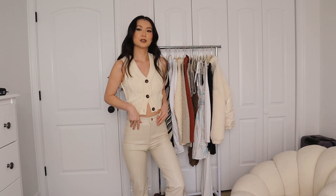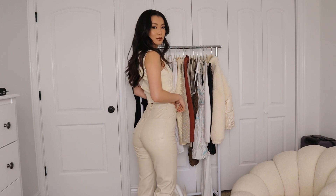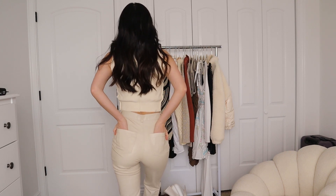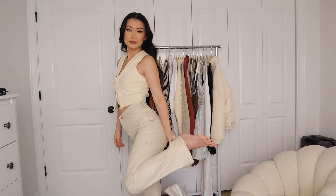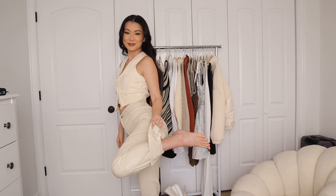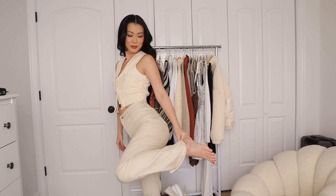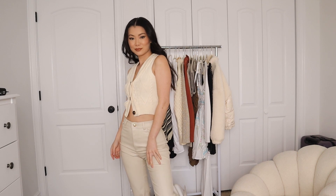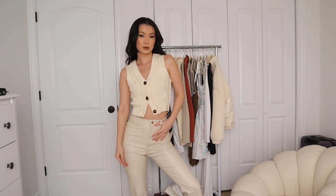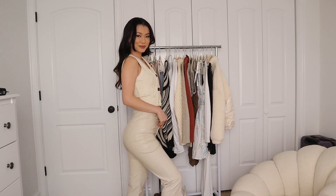I've been wearing these pants for the last five or six outfits — these are my favorite faux leather pants this year. They're from Zara and they look like actual pants: they have pockets, belt loops, and back pockets. They also come in black but were out of stock, so I got the bone color. They have a slit at the bottom, which is really nice. One thing — this is not for someone who is petite. I had to fold these about three inches. I'm 5'4", so these would fit better for someone who's 5'6" or 5'7".